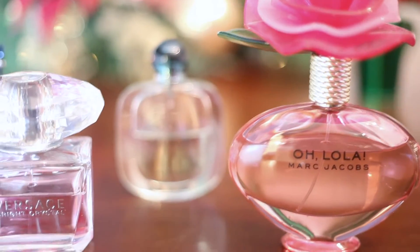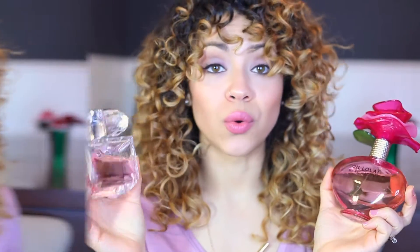Get her perfume — every girl wants to smell good. This is Oh Lola by Marc Jacobs, and this is Versace Bright Crystal, and these smell so good.